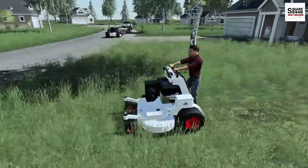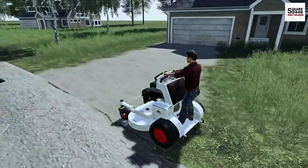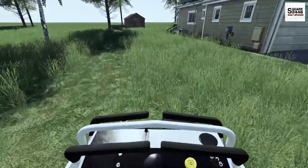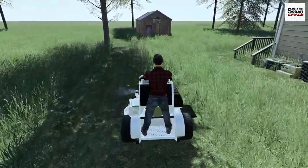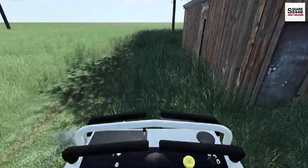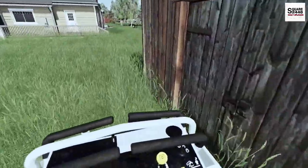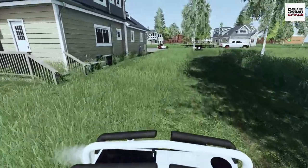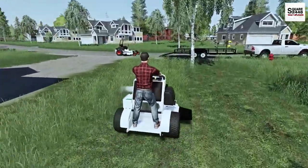Stand-on mowers are actually becoming more and more popular, which is pretty awesome. I actually really do like these stand-ons, especially on hills — I would much prefer one over a ride-on mower, just in case I need to jump off. I think we could probably fit four stand-ons on the trailer, while for regular zero turns like the 72 inch we could probably only fit two — there's just that big of a size difference between them.